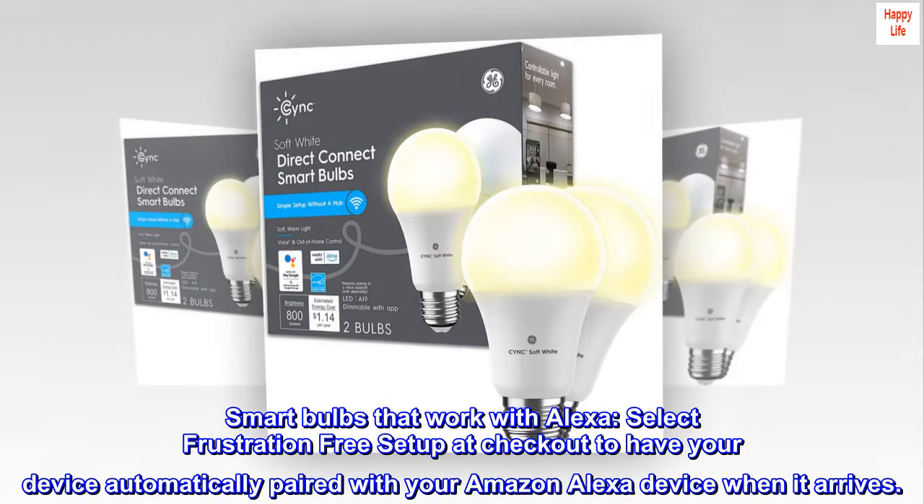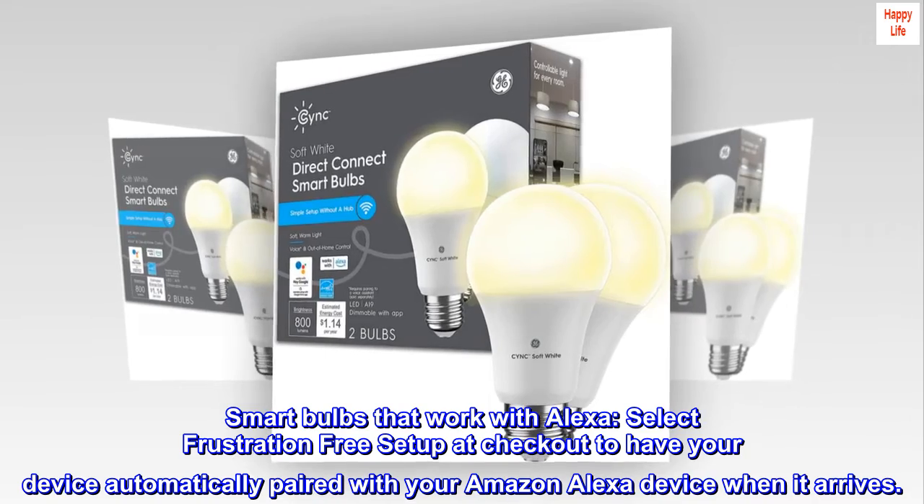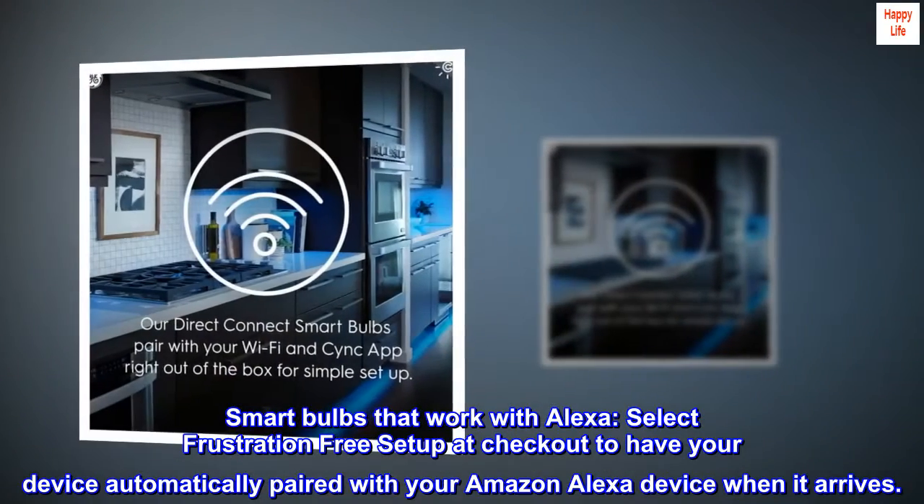Smart bulbs that work with Alexa. Select frustration-free setup at checkout to have your device automatically paired with your Amazon Alexa device when it arrives.